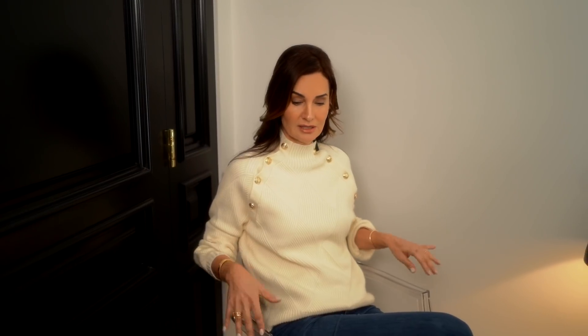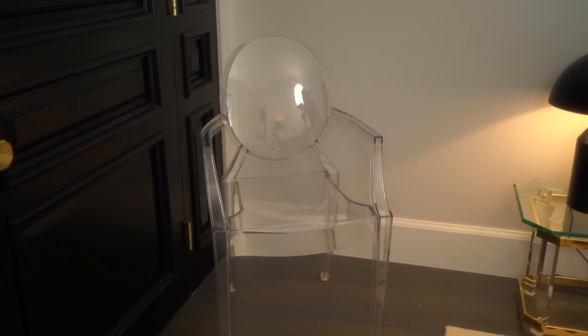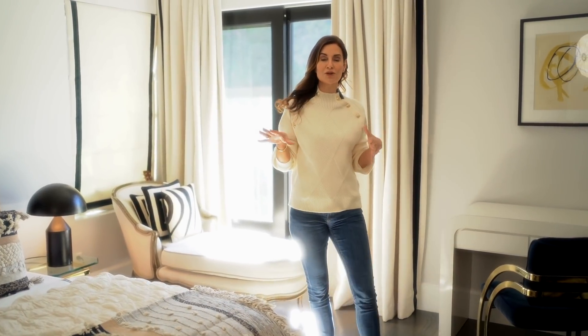This is the Kartell Ghost Chair. It's been around for a long time and I absolutely recommend it for those who don't know what else to put in their room as an accent chair, because it's see-through so it matches everything. It's the French Louis chair redone in acrylic. I actually use this as my vanity chair in my bathroom because I didn't want to cover up all the beautiful marble surrounding me — it has a lot of wonderful purposes and is a great item to invest in.